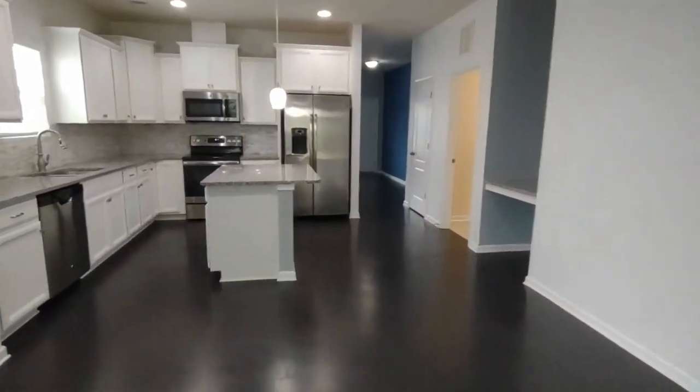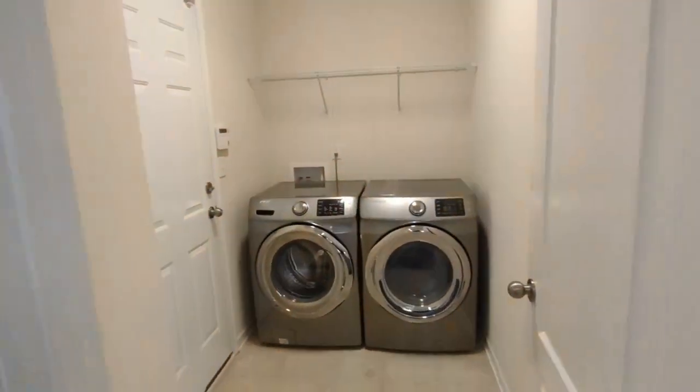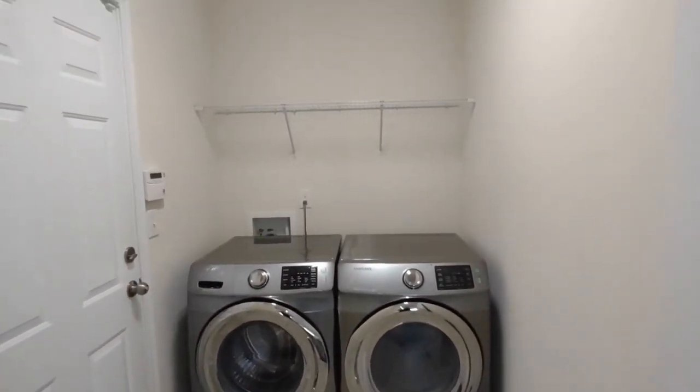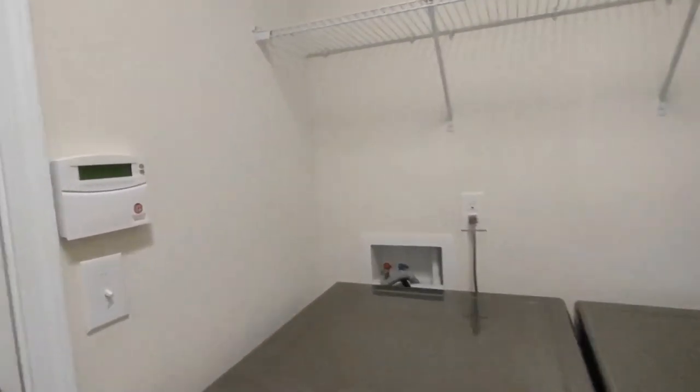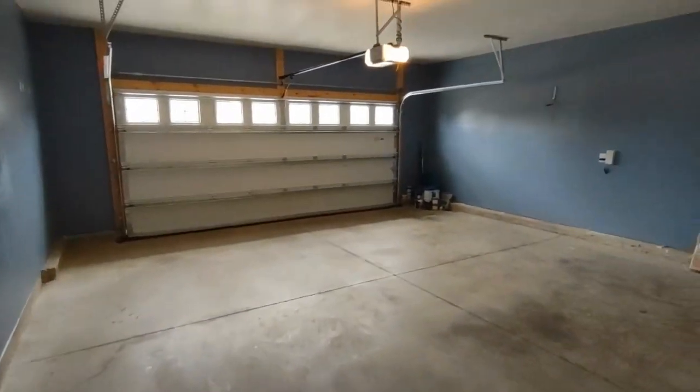Directly off the kitchen area is the laundry room area. The laundry room is equipped with washer and dryer, as well as storage space above, and also connects us to our garage. The garage is a two-car garage with automatic opener.